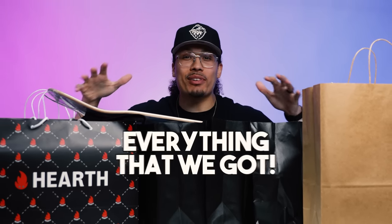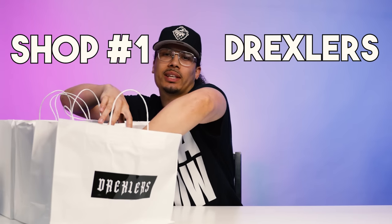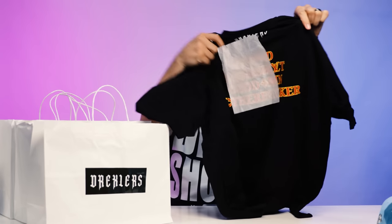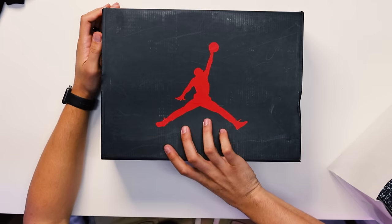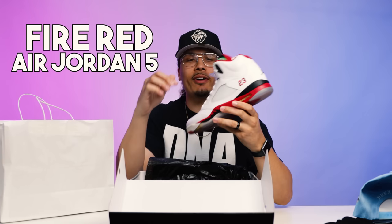All right, we are back in the studio with all the shoes unloaded from the car, and it is time to go through everything we got. Starting with shop number one — from Drexler's I got a hat with their logo on it, and I also got a Drexler's Louis Vuitton tee. And then we have a Jordan 5 Fire Red with the black tongue. I wasn't a huge fan of this retro and ended up getting rid of mine — I would love to see them retro these with the Nike Air on the back — but for now I'm adding these back to the collection.